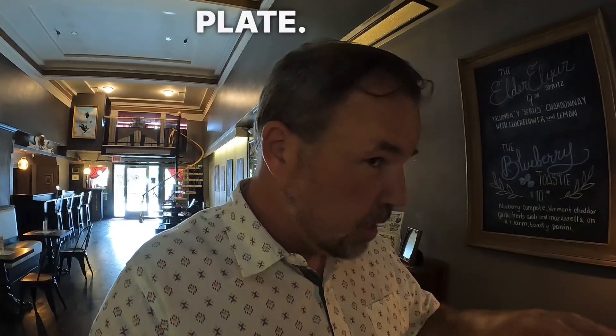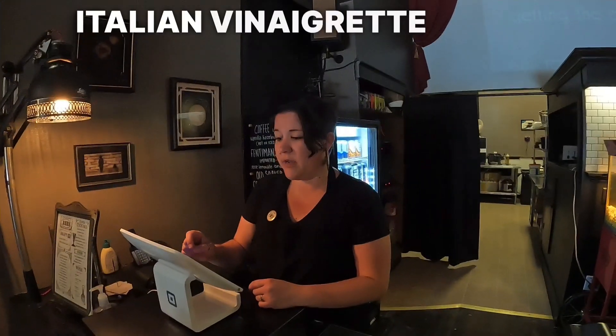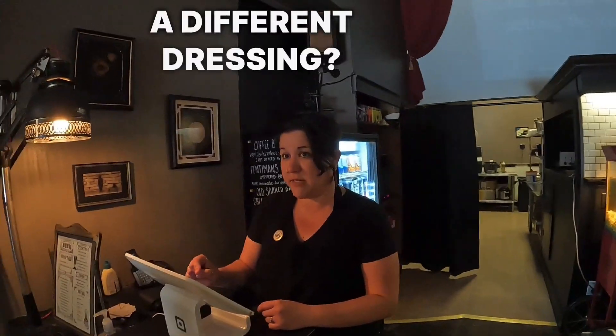In today's English lesson, you are going to learn how to order food at a restaurant in English and be confident doing that. You're going to watch me order food in a restaurant.